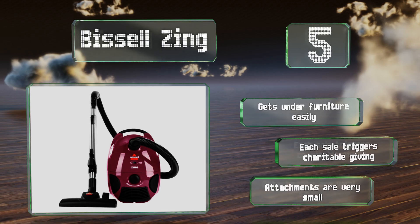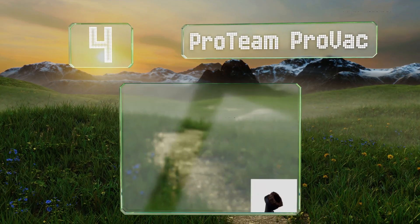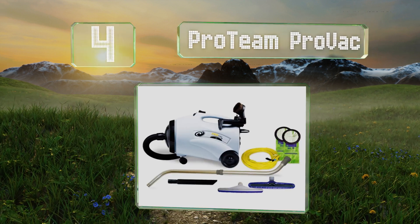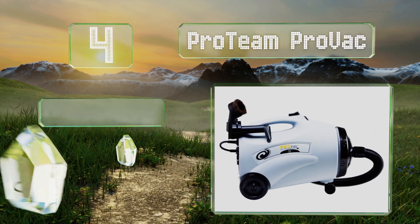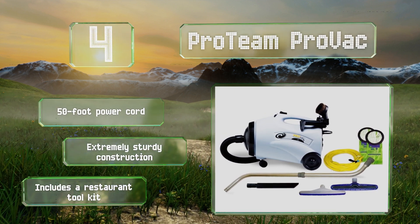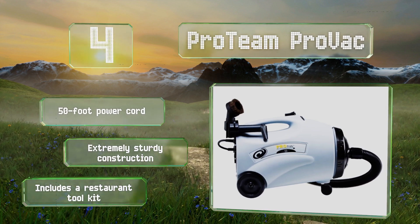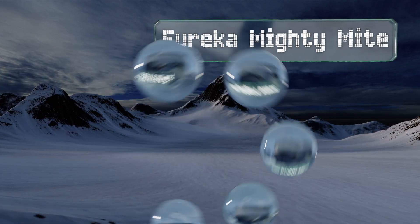At number four, the commercial-quality ProTeam ProVac boasts an impressive 10-quart dirt capacity, which is three times that of most upright models. It's equipped with a flexible hose and a wand that can reach up to seven feet for handling vents and light fixtures. It features a 50-foot power cord and a restaurant tool kit, and it's an extremely sturdy construction.